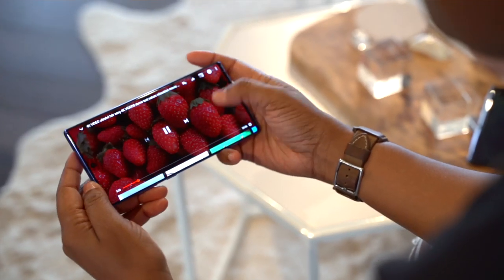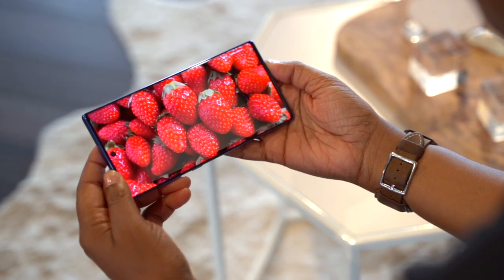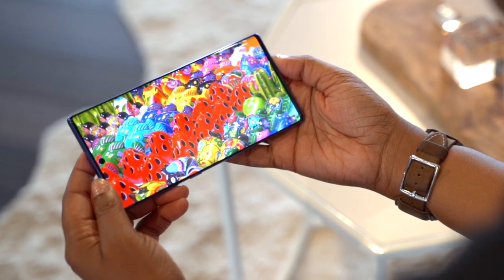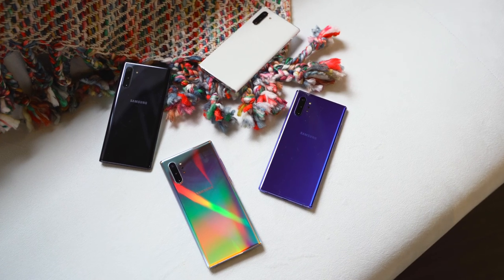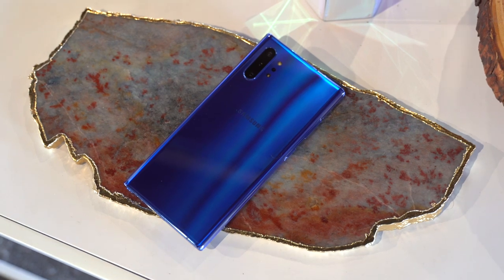That screen is still just as gorgeous as ever. The infinity display just leaves me in a gaze — you have so much pure screen to enjoy. The colors are vibrant and punchy, and it now has HDR 10 Plus, which means you're going to have the best picture quality possible. Something else you'll notice with the design is that things are a little more symmetrical — the camera is now smack in the center instead of off to the sides. As for color options, they look great, with the blue one offered exclusively for the Note 10 Plus at Best Buy and Samsung.com.